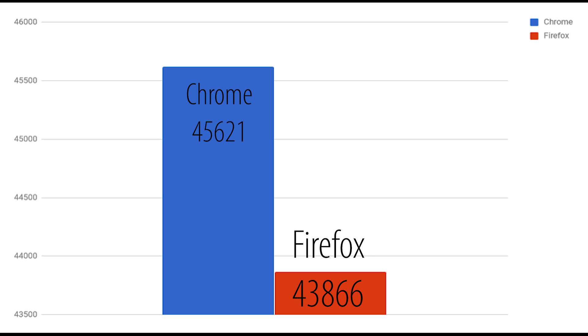As you guys saw, Firefox had a lower score with 43,866 while Chrome had a high score of 45,621. Now benchmarks isn't everything, and this is just the first benchmark test that we did. So next we're going to move on to another benchmark test.